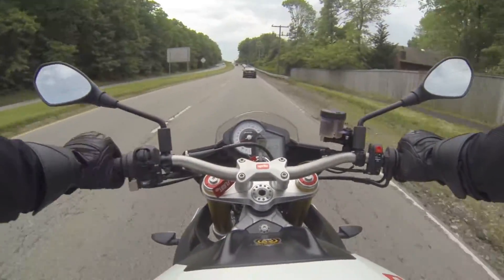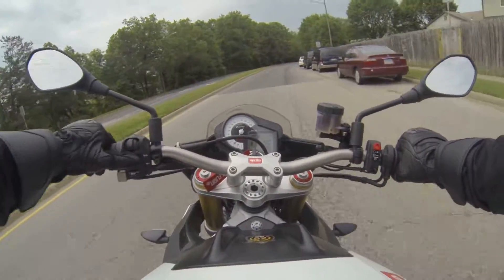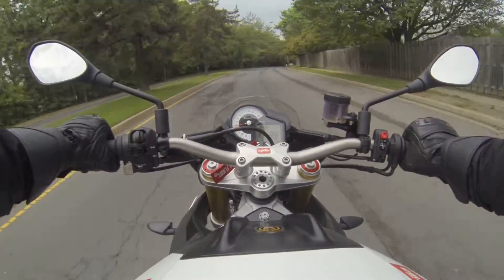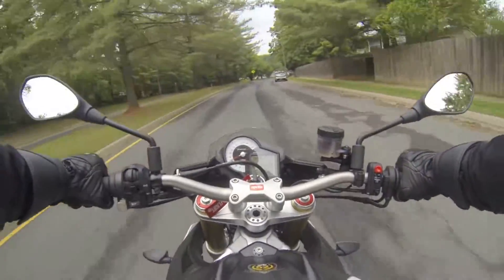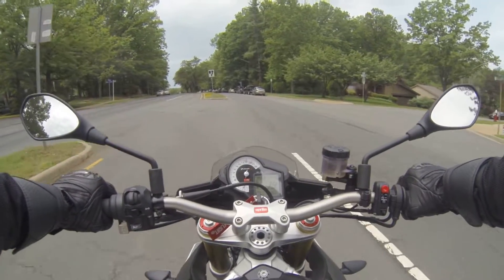Son of a nutcracker. I always forget to turn my indicator on. You guys ready to see my U-turning skills?